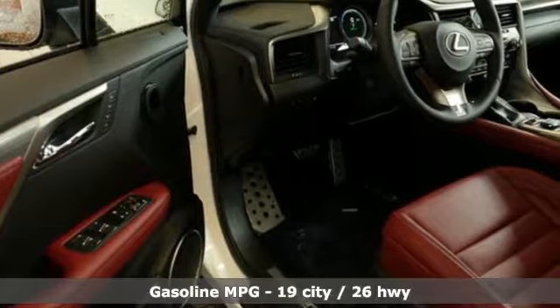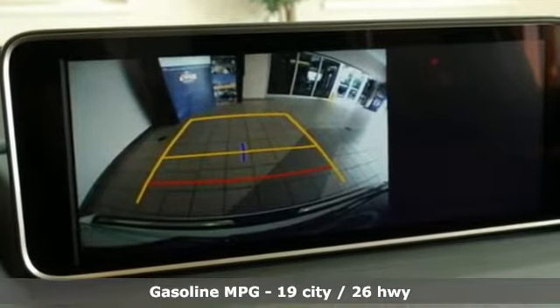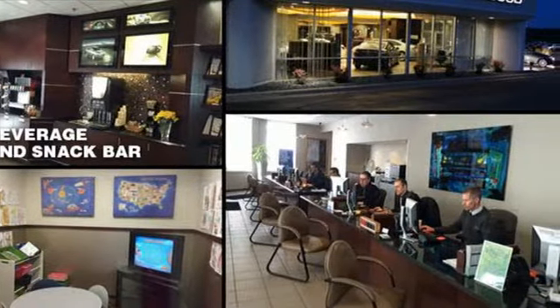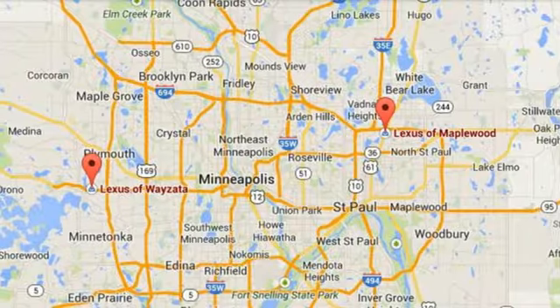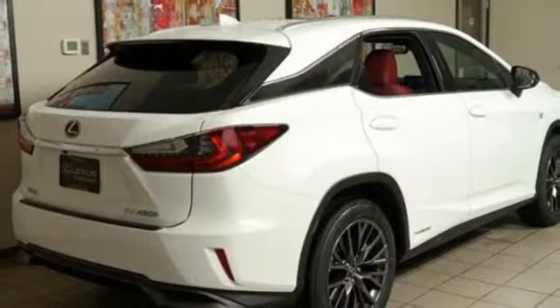V6 engine, gas pressurized shocks, integrated navigation system with voice activation, power heated mirrors, dual zone climate control, autonomous cruise control, streaming audio, doors and push button start proximity key, power telescoping steering column, auto dimming rear view mirror, and automatic transmission.